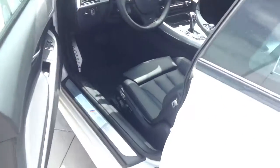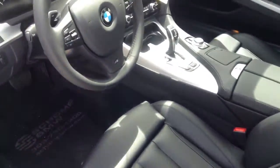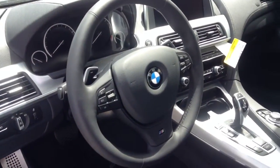Coming around to the interior, obviously available in an 8-speed automatic transmission or manual 6-speed as well, navigation, and all the great features here on this car.